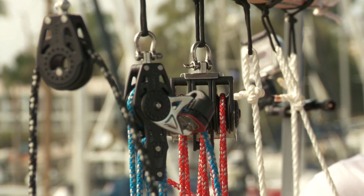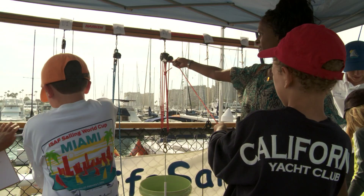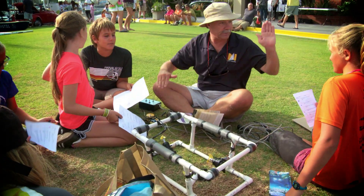We're teaching mechanical advantage and simple machines. I learned if you use six pulleys, you can do it very easily. Yes, you guys got it. Beautifully done.